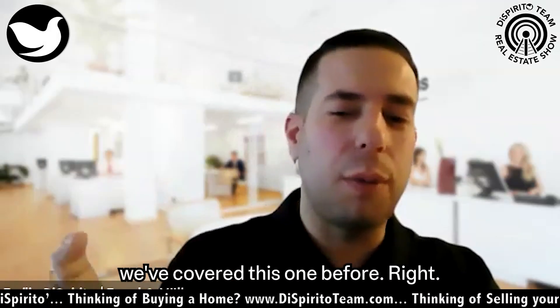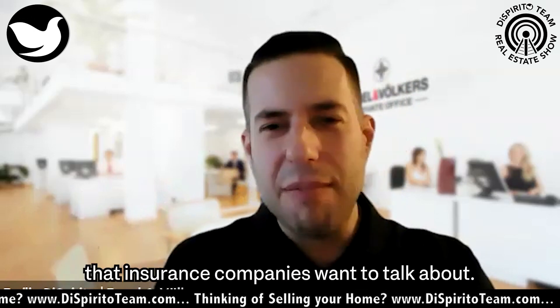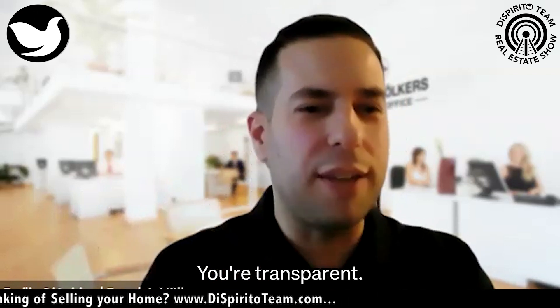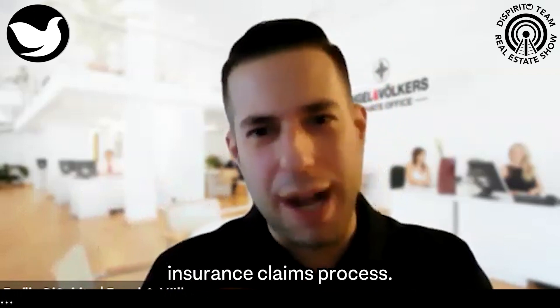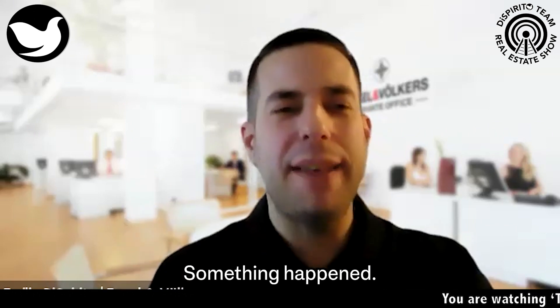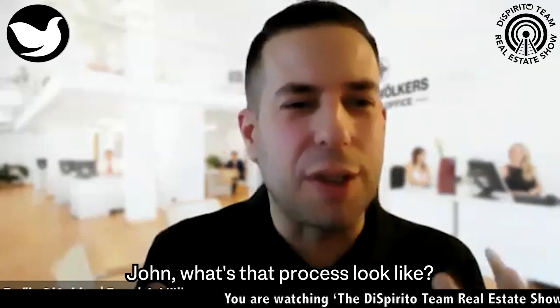I don't know that we've covered this one before, because it's just not one of those things that insurance companies want to talk about. And that's what I love about you — you're transparent, you tell people what they need to know. So, navigating that home insurance claims process: stuff hit the fan, something happened, now they need to file a claim. John, what's that process look like?